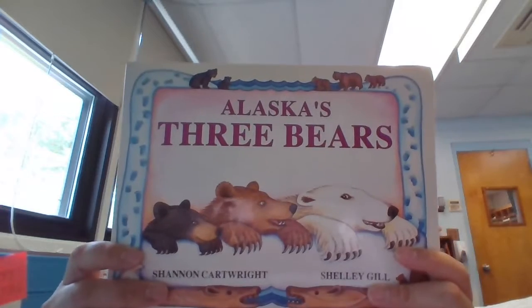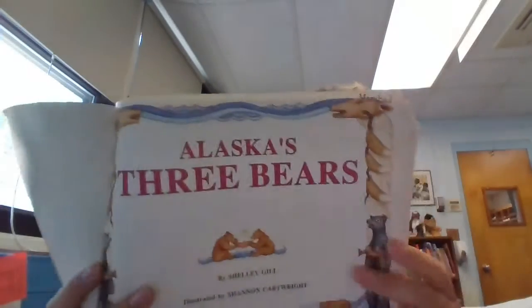This is a pretty old book and you may not even be able to buy it except maybe at a used bookstore. But I wanted to talk to you about this book. This book is written by Shelley Gill and Shannon Cartwright, and this is an information book. That means it's a teaching book — a book that you would read to learn information about a topic, Alaska's Three Bears.